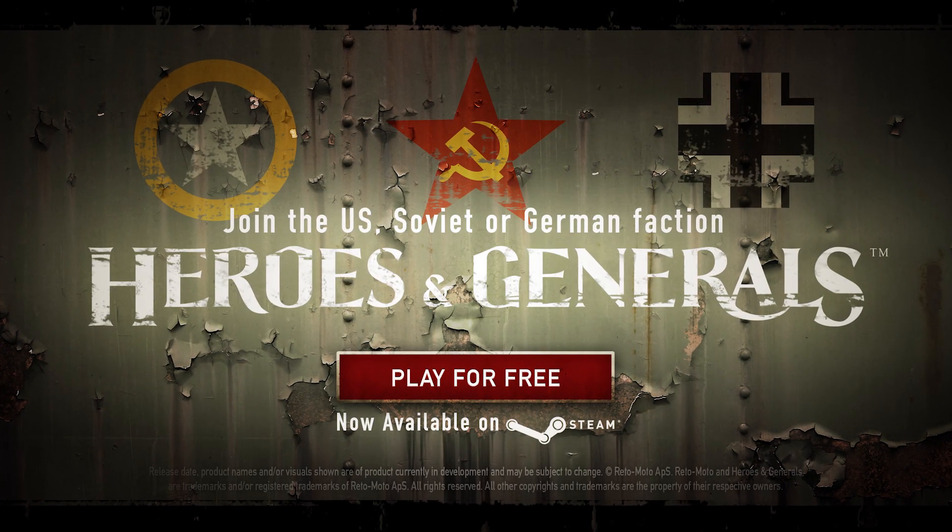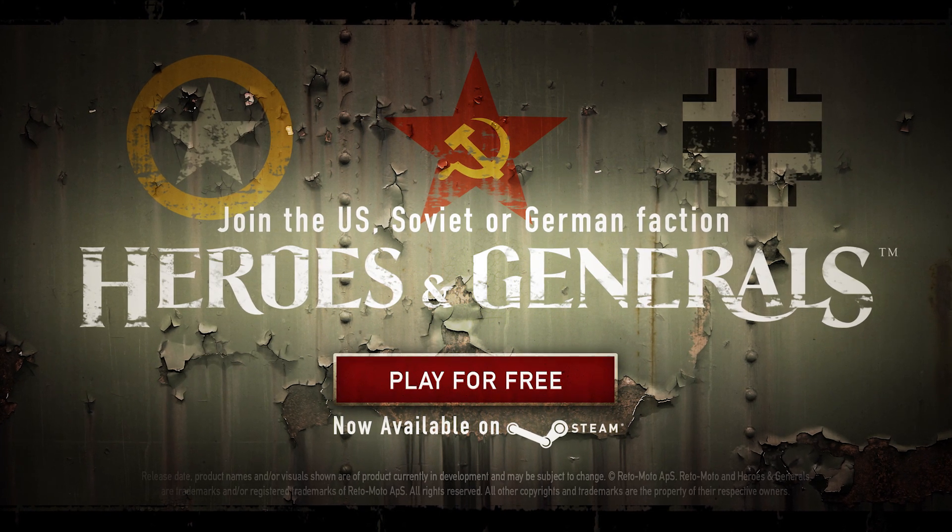That's all for now. Play the game for free at heroesandgenerals.com or on Steam.